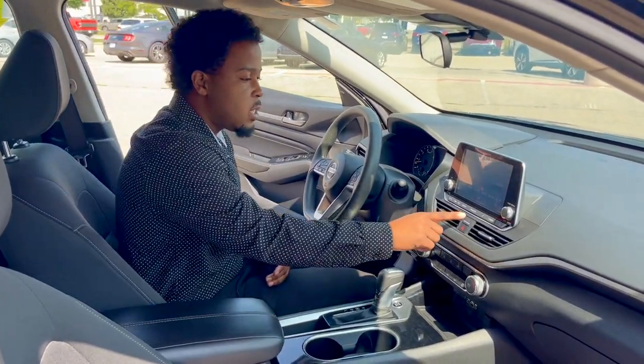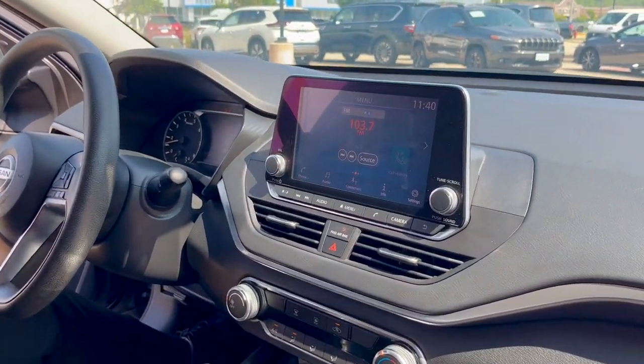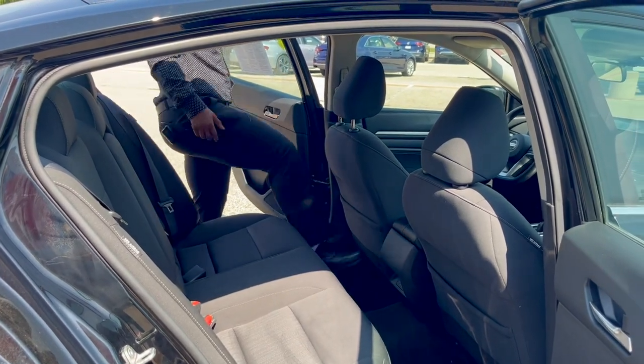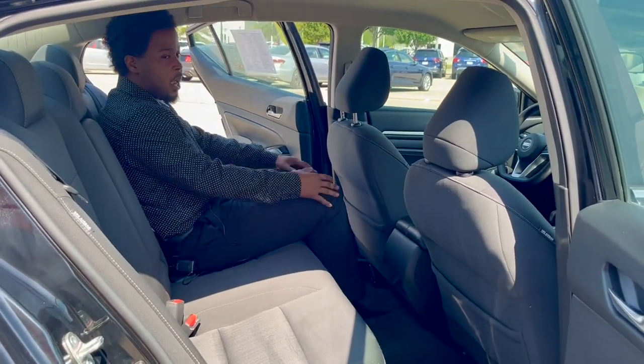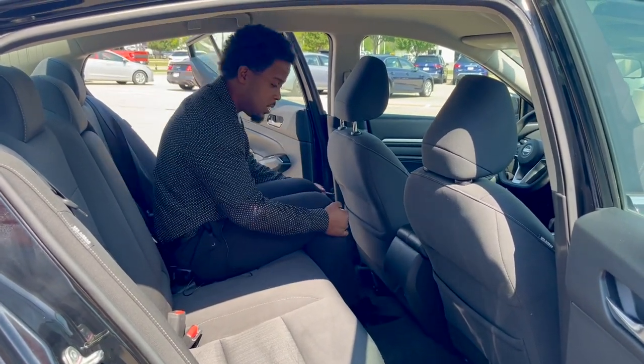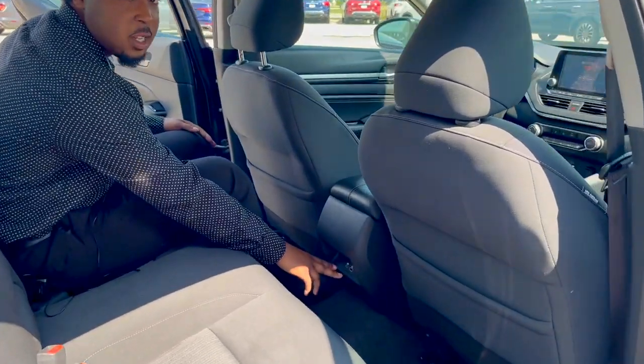We have a nice updated infotainment area with Apple CarPlay and Android Auto. In the back area, there's so much space. I'm only 5'8" but you can see how much room there actually is. We also have Type A and Type C chargers back here as well.